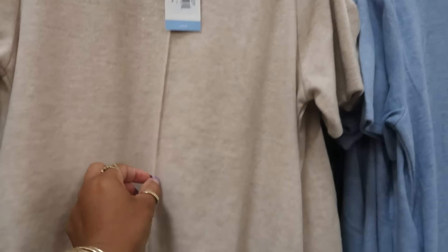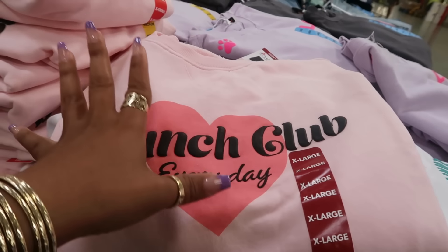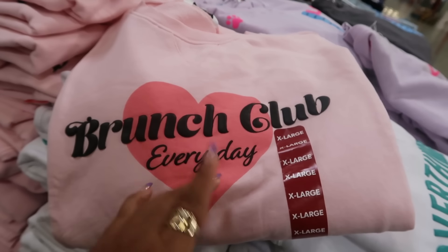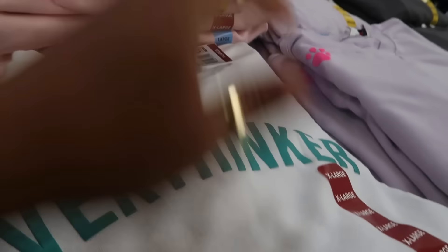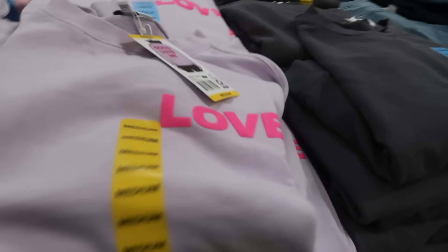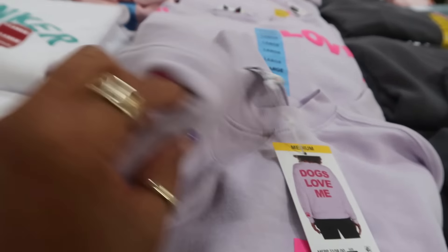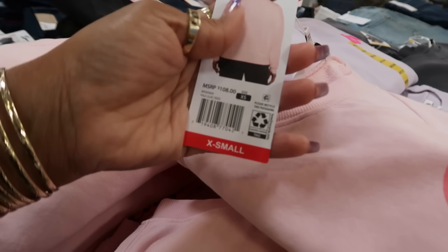Steve Madden dresses retail for $79 but are $16.98 here — they have a line detail down the middle that I like. Available in blue and gray. Wild Fox tops are $16.98 — ever since I saw that brand at TJ Maxx it's been popping up everywhere. There's a brunch club sweatshirt with puffy letters, an 'Over Thinker' one, and one that says 'Love' on the front and 'Dogs Love Me' on the back with a little paw print. They retail for $108.